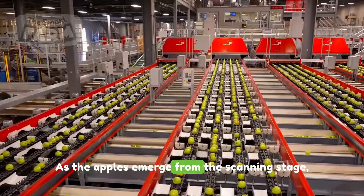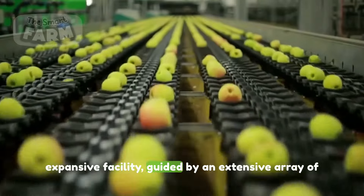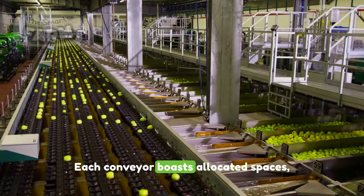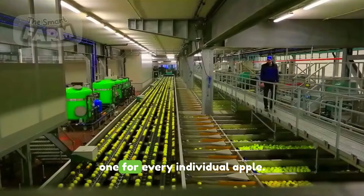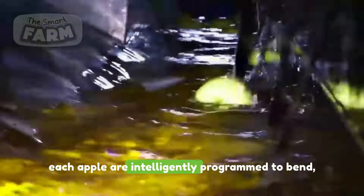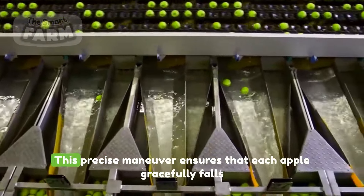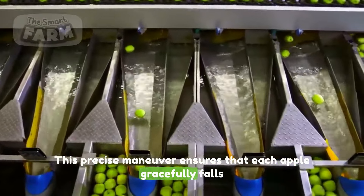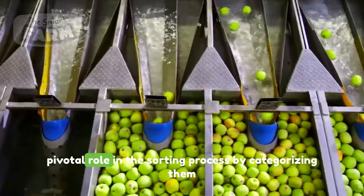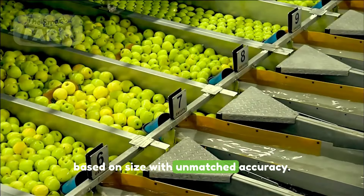As the apples emerge from the scanning stage, they proceed to the final sorting center's most expansive facility. Guided by an extensive array of conveyors, each conveyor boasts allocated spaces — one for every individual apple. The spaces on the conveyors that cradle each apple are intelligently programmed to bend, creating a controlled descent, ensuring that each apple gracefully falls into its designated compartment, categorizing them based on size with unmatched accuracy.